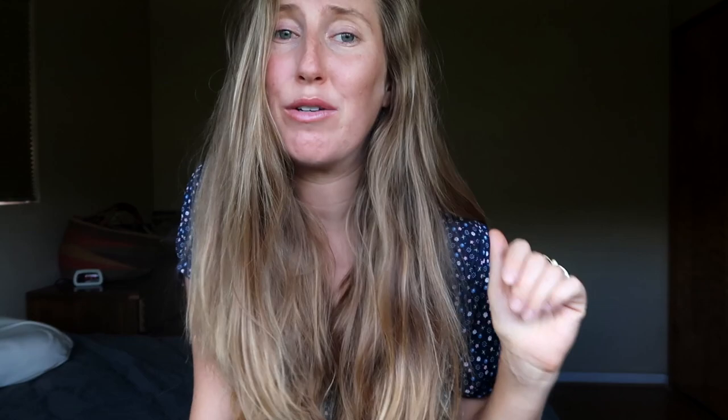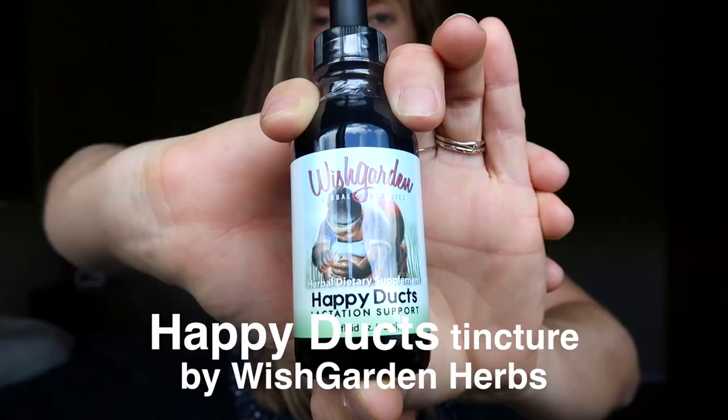My next tip is for breastfeeding: if you feel mastitis coming on in any way, nip it in the bud right away before it turns into full-on mastitis. You can check out my blog post for tips on preventing mastitis, or Google it. Something I found really helpful is a tincture called Happy Ducts by Wish Garden — it's really helpful for preventing mastitis and helps with pain as well.